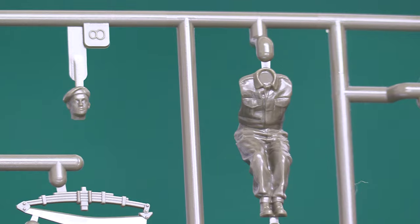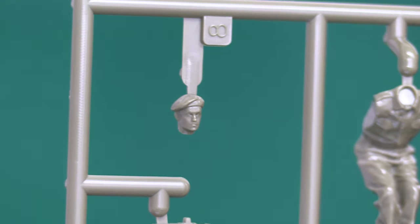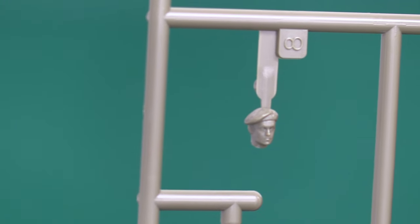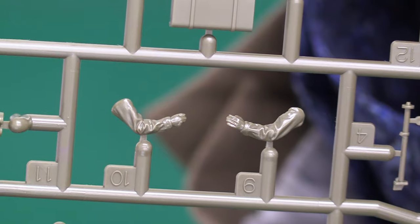Then we've got the soldier — the driver figure with his beret cap on. That's quite decent for the scale. The camera actually locks on to the face when it gets close enough, which is really nice. They've done that well for the scale and the cost of this kit — it's pocket money really, around £20. Very nice indeed.